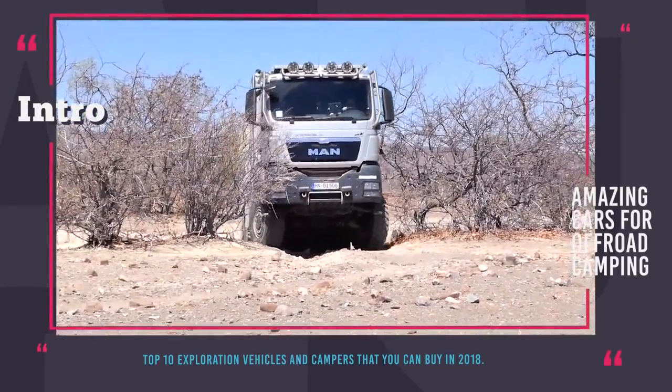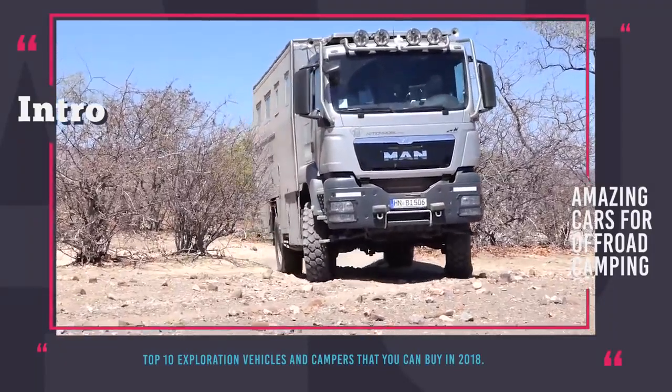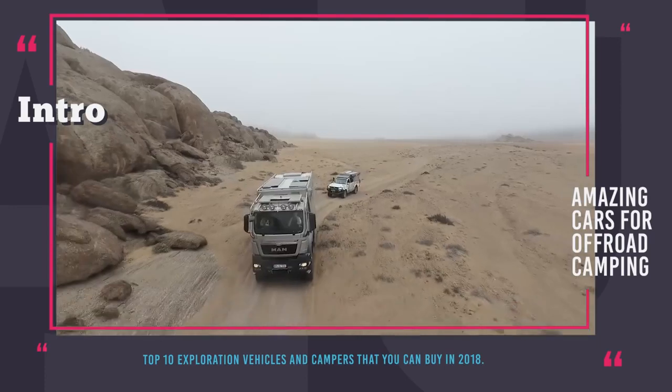However, there is a much cooler way for outdoor exploration that allows you to pack for any occasion and avoid spartan conditions. After all, we live in the 21st century, when comfort is no longer considered a luxury, but rather a necessity.